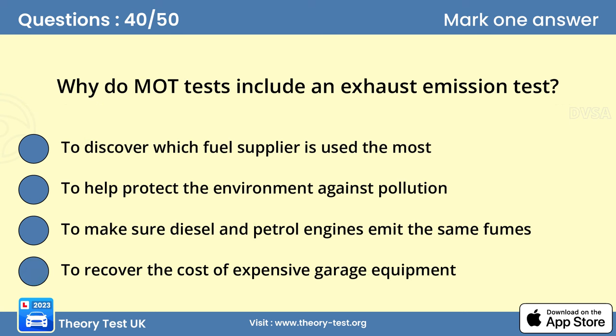Question 40: Why do MOT tests include an exhaust emission test? Answer: To help protect the environment against pollution. Emission tests are carried out to make sure your vehicle's engine is operating efficiently. This ensures the pollution produced by the engine is kept to a minimum. If your vehicle isn't serviced regularly, it may fail the MOT emissions test.